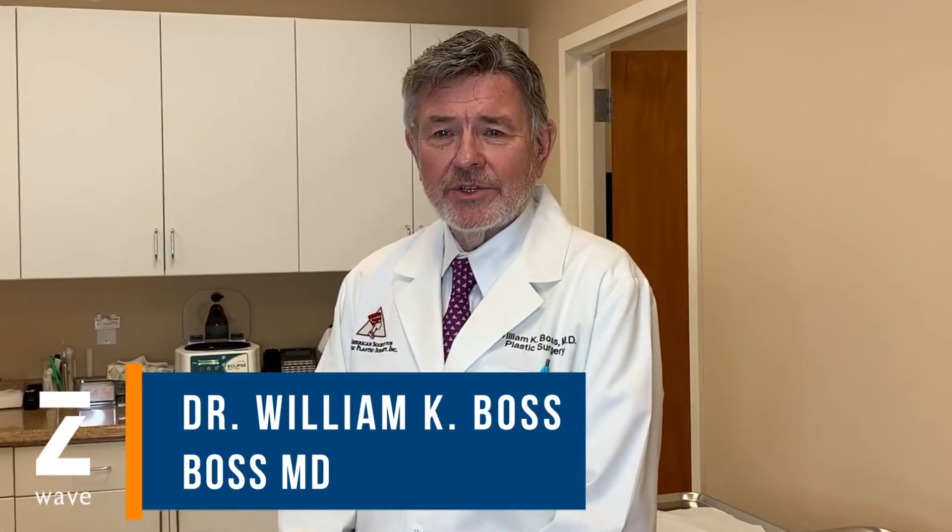Hi, I'm Dr. Bill Boss. I'm a plastic surgeon in Bergen County, New Jersey and in New York City, Manhattan. I've been in practice for about 30 years, over 30 years.